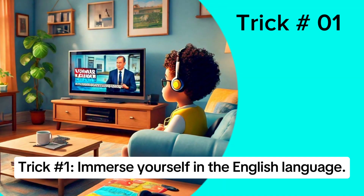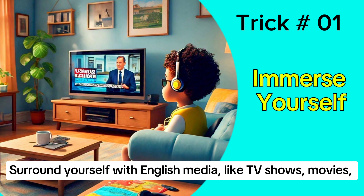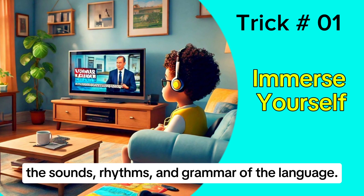Trick 1: Immerse yourself in the English language. Surround yourself with English media like TV shows, movies, podcasts, and books. This will help you get used to the sounds, rhythms, and grammar of the language.